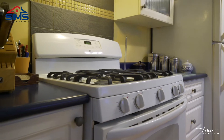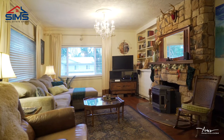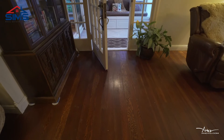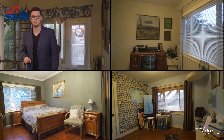My favorite part of the house has got to be the upstairs living room with a pellet stove, lots of space and beautiful natural character wood floors. You'll love the layout upstairs with three bedrooms and a spacious bathroom.